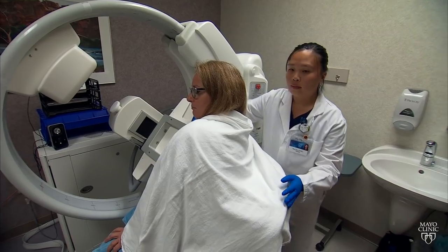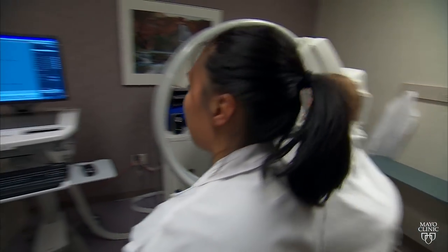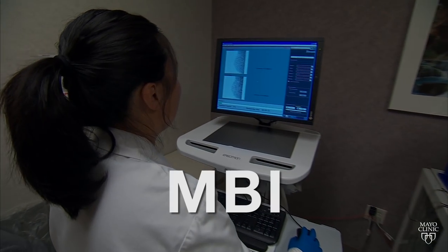This woman is being screened for breast cancer with a technology developed at Mayo Clinic called MBI. MBI stands for molecular breast imaging, which is a relatively new tool for imaging the breast that was designed to overcome the limitations of mammography.